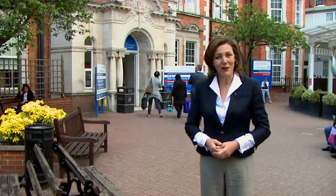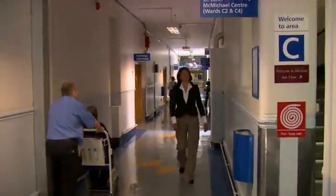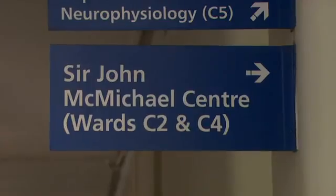I'll be looking at the facilities available to the BRC, seeing what it's like to be involved in the work here and how it's set to flourish in the future. This is the Sir John McMichael Centre at Hammersmith Hospital, and I've come here to meet Professor Jonathan Weber, Director of the Imperial BRC, and find out more about the work that they do here.